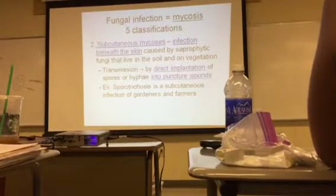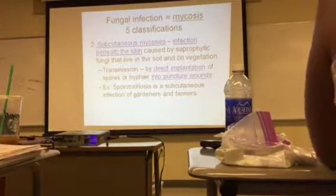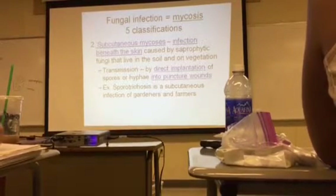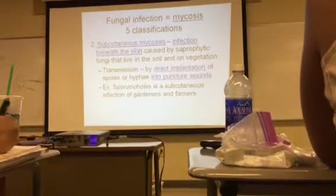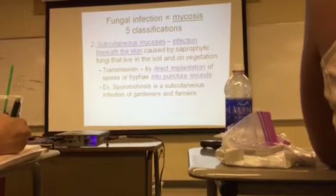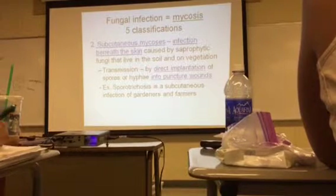Subcutaneous mycosis is where the infection is beneath the skin, and it's caused by saprophytic fungi that live in the soil and on vegetation. You can get it if you're working in the garden and you puncture yourself — maybe working with a thorn in the dirt — and you implant a spore or hyphae into your body.